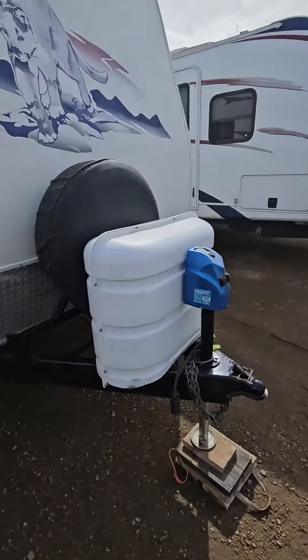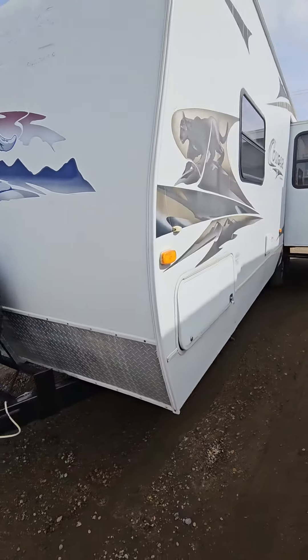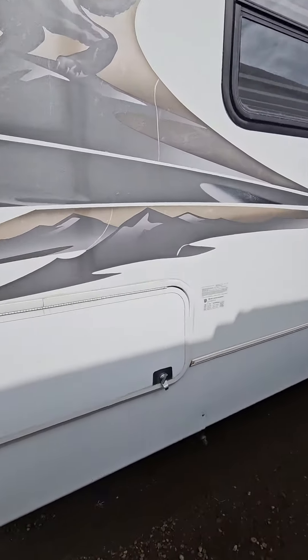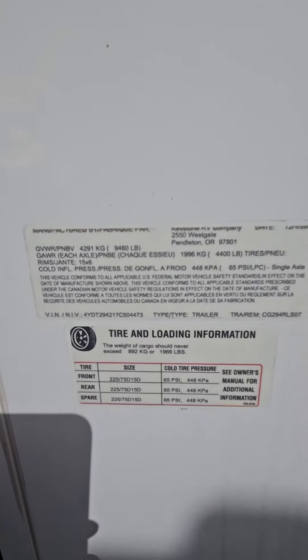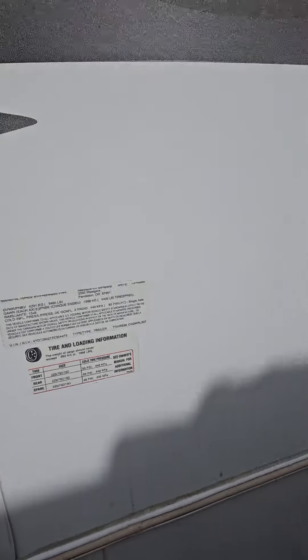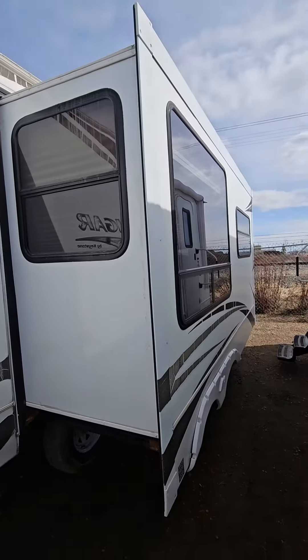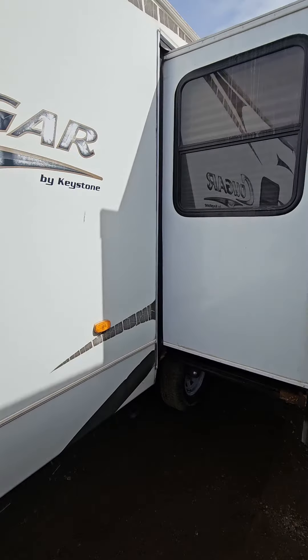Two 30-pound propane tanks and a power tongue jack with spare tire right on the front. As for weights, 9,460 pounds gross vehicle weight, but with almost 2,000 pounds of cargo capacity it's about 7,500 pounds unloaded. Outdoor shower and then your rack and pinion style slide.